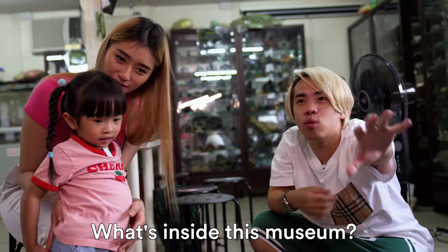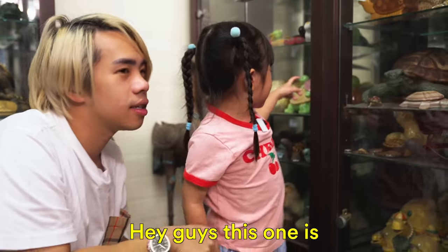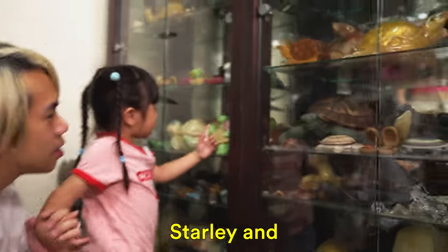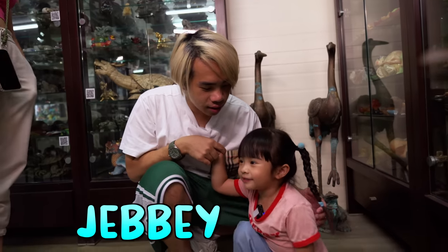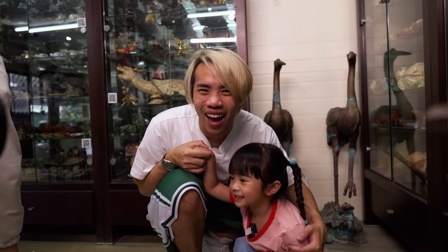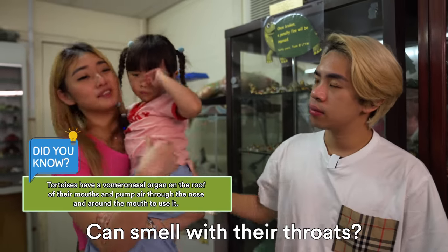Okay, now can we show everybody what's inside this museum? We are JB family! Do you know that tortoises can smell with their throat?